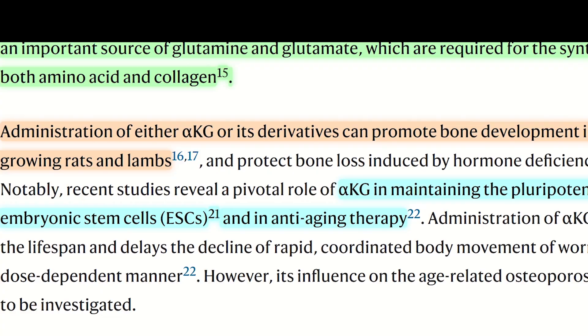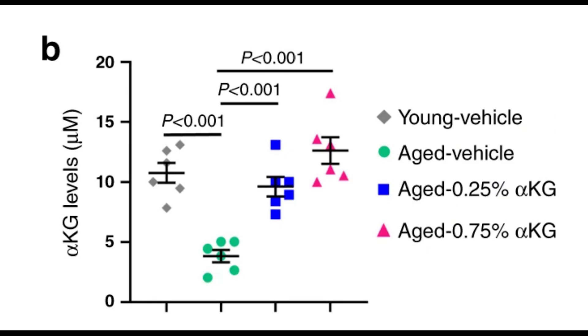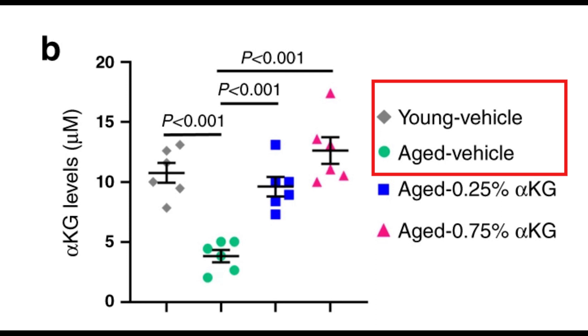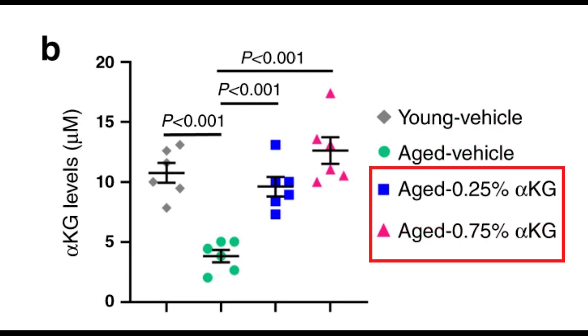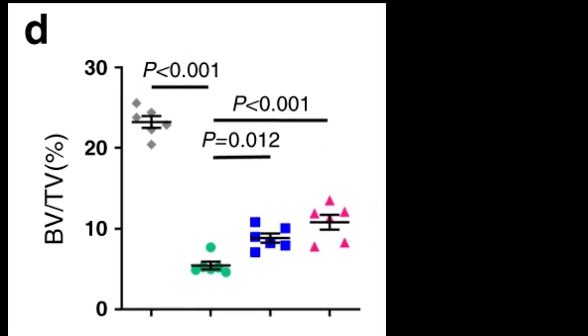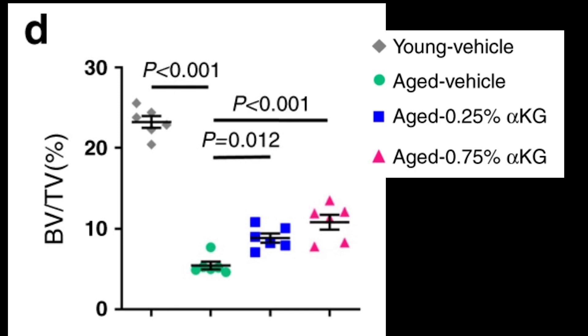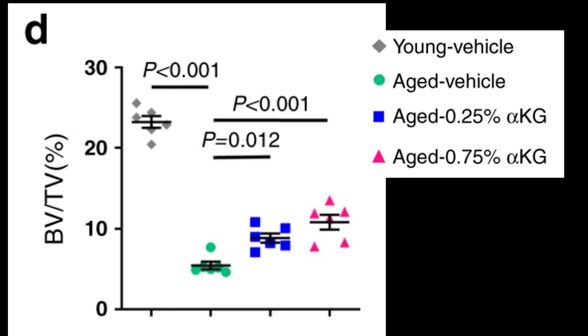The authors examined how AKG could influence age-related osteoporosis. First, they confirmed that AKG levels decline in aged mice and that these levels were rescued dose-dependently when aged mice were supplemented with AKG. This recovery of AKG levels correlated with an increase in vertebral bone volume. Notably, while AKG levels matched those of young mice after supplementation, the recovery in bone volume wasn't quite as significant — likely because bone volume changes are much slower than changes in AKG levels.